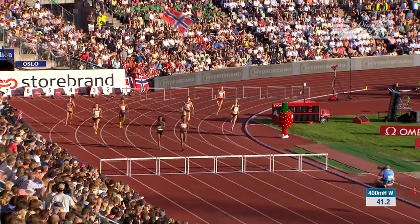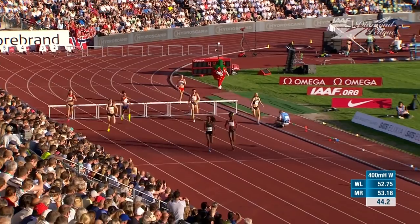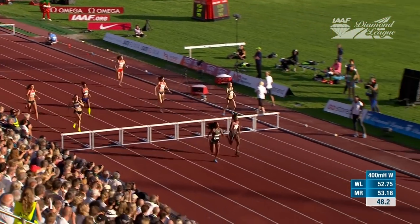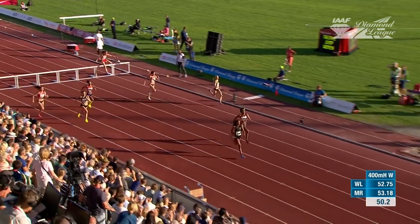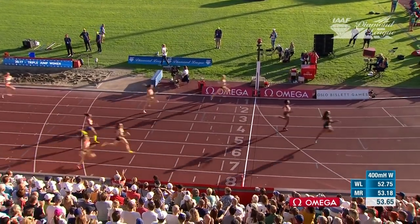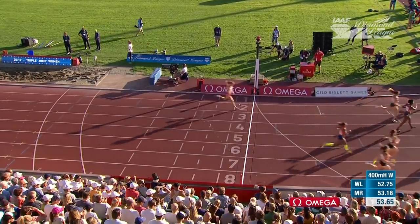Little now sees the finish line; Mohamed beside her knows the challenge too. A battle royal between these two, well ahead of the rest. Great running from Sage Watson, the Canadian in lane one, but now it is Mohamed who pulls away. She has the strength over the last 50 and takes it in 53.65.